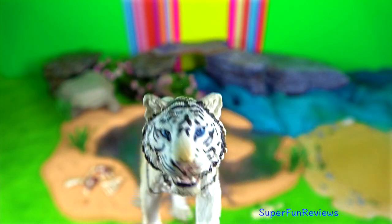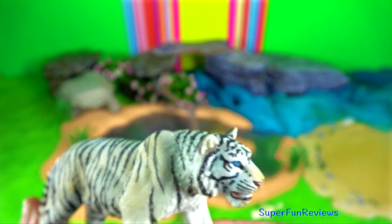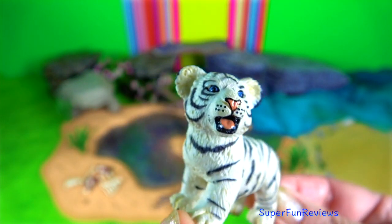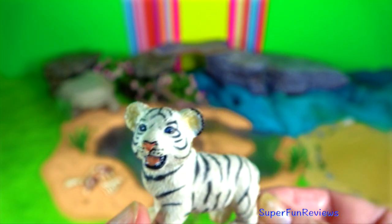The tiger's skull is stout and rounded, providing more support for their powerful jaws. Their powerful jaw muscles are attached to a bony ridge that sits on top of the skull called the sagittal crest.